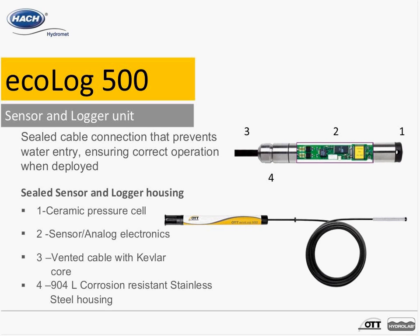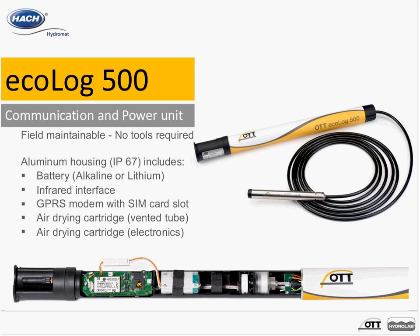The upper portion — the communication unit — is completely field maintainable. It's installed at the top of the well, and this is where the batteries are located. You can have a lithium or alkaline battery option that easily connects here. There's also a SIM card slot, a desiccant for the electronics, and a desiccant attached to the vent tube.